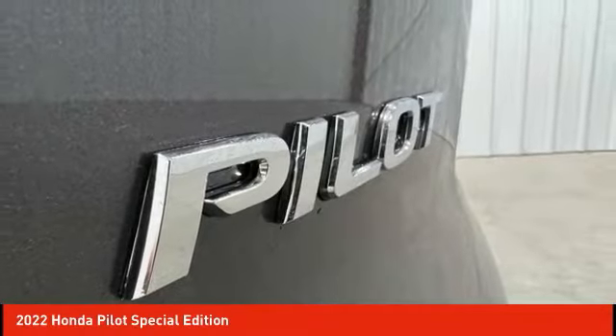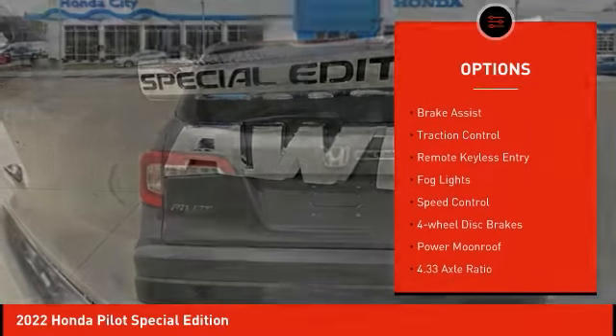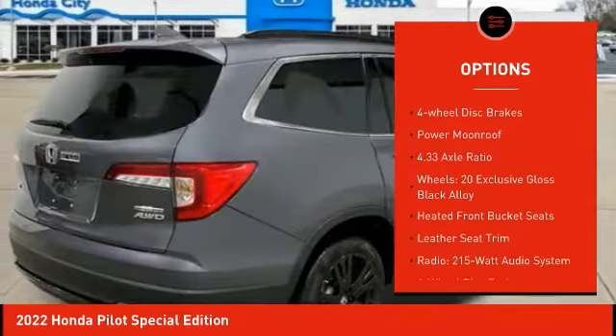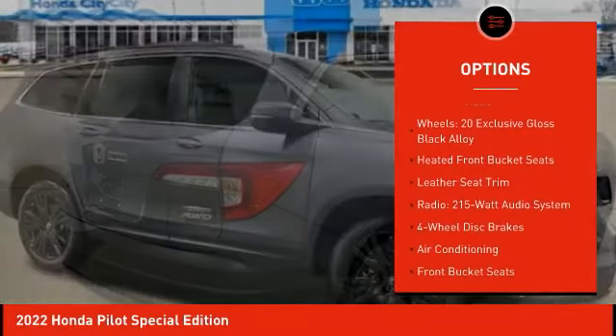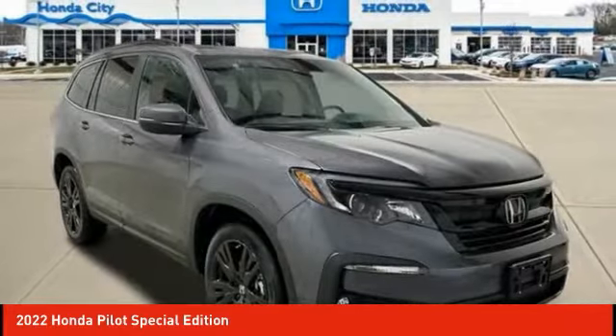Here are some of this vehicle's great options: electronic stability control, alloy wheels, power lift gate, brake assist, traction control, remote keyless entry, fog lights, speed control, four-wheel disc brakes, power moonroof. Your new ride is just a phone call away.